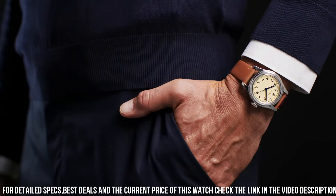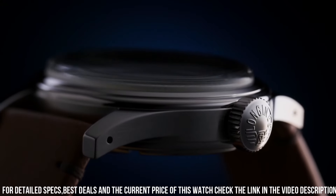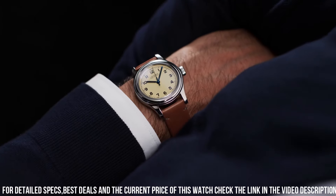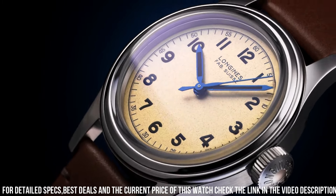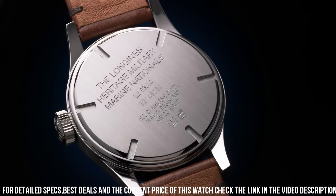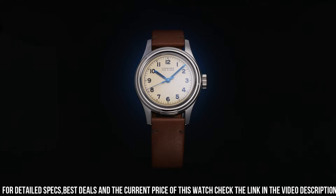Scratch-resistant sapphire crystal. Pull crown. Solid case back. Round case shape. Case size 38.50mm. Case thickness 12.3mm. Band width 19mm. Tang clasp. Water-resistant at 50 meters. Functions: hour, minute, second.